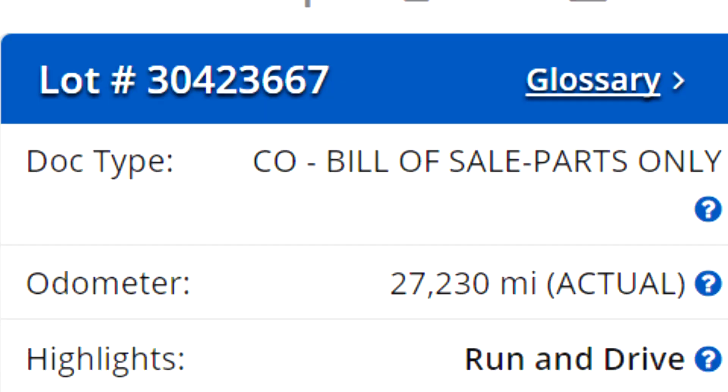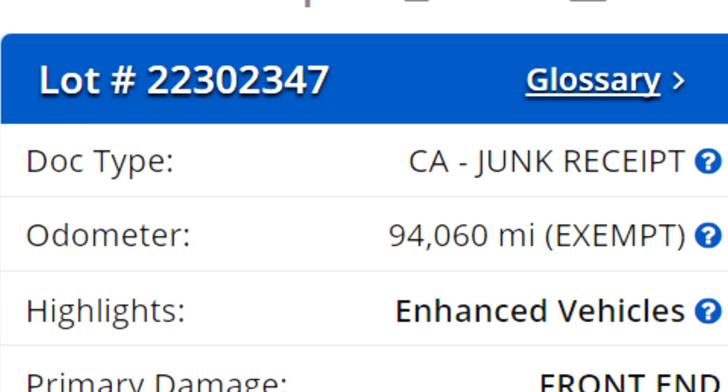The one other thing you need to know is that some of these codes stand for certificate of destruction, or parts-only vehicles, or junk vehicles. These are all vehicles which you will likely have a hell of a time getting registered if you think it's just a salvage. If you go in, give them the paperwork, you did the rebuild process and everything's good to go — but it's a certificate of destruction — they're going to look at you and say, hey, you can't register this vehicle.